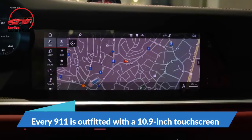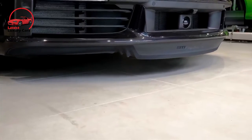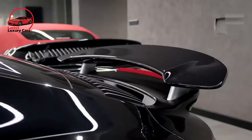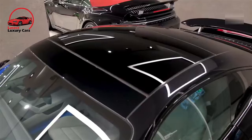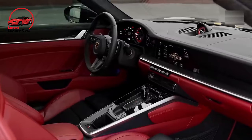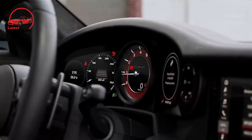Every 911 is outfitted with a 10.9-inch touchscreen integrated into the middle of the dashboard. In addition to voice commands and steering wheel buttons, the center screen also features rotary push-button controls on the console. The infotainment system supports a Wi-Fi hotspot, wireless Apple CarPlay, and wired Android Auto. Porsche provides two high-end surround sound systems: a 12-speaker Bose unit and a 13-speaker Burmester stereo.